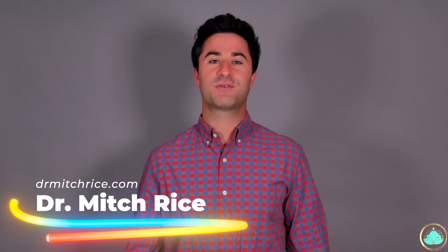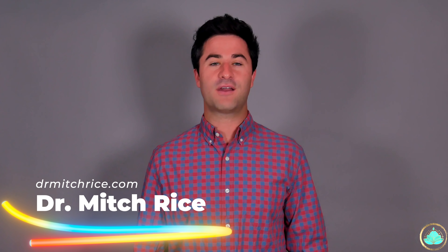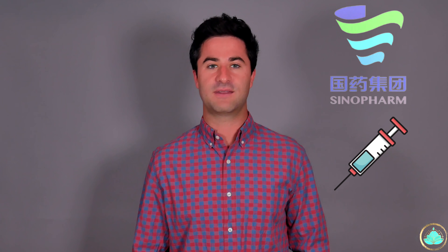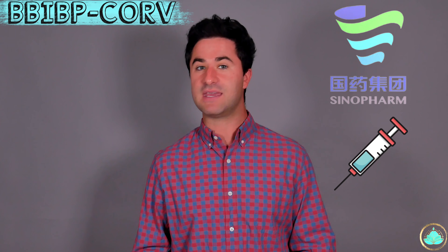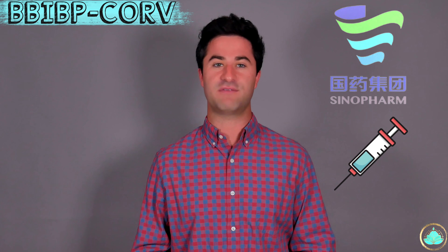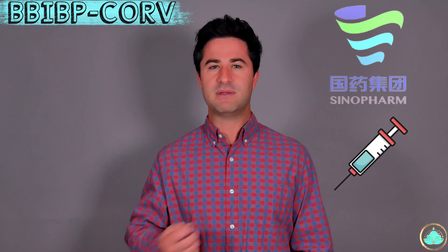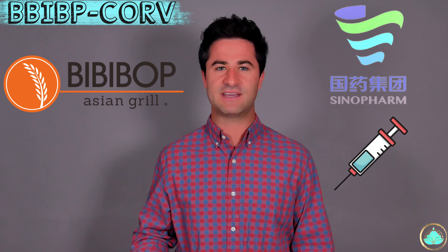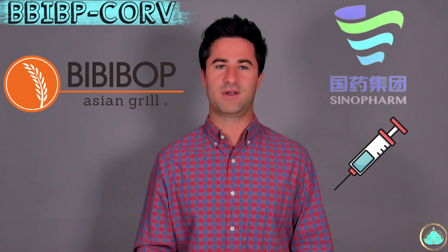Hello everyone, my name is Dr. Rice and we're back today with another COVID-19 video. Today is a highly requested video talking about the Sinopharm vaccine. This vaccine is also known as the BBIBP-CorV vaccine. Every time I look at this vaccine, I just think to myself, I'd love some BBBOP right now. For all my BBBOP fans out there, it's so, so good, but that's not the point of this video.